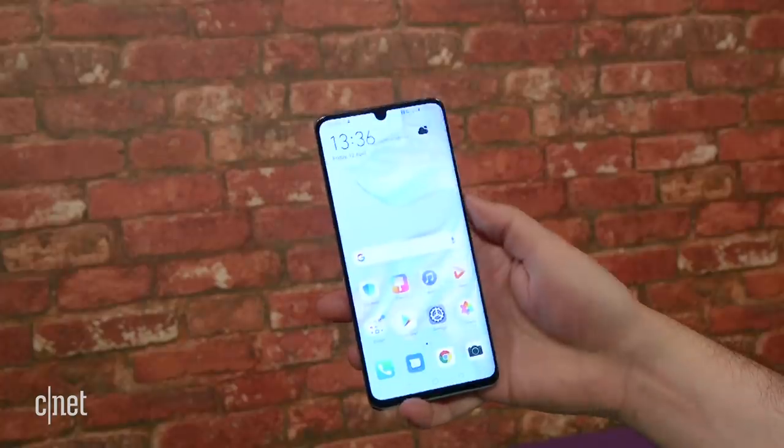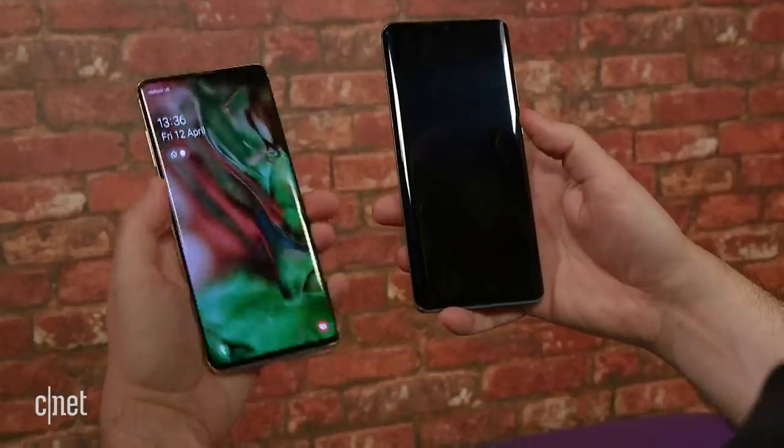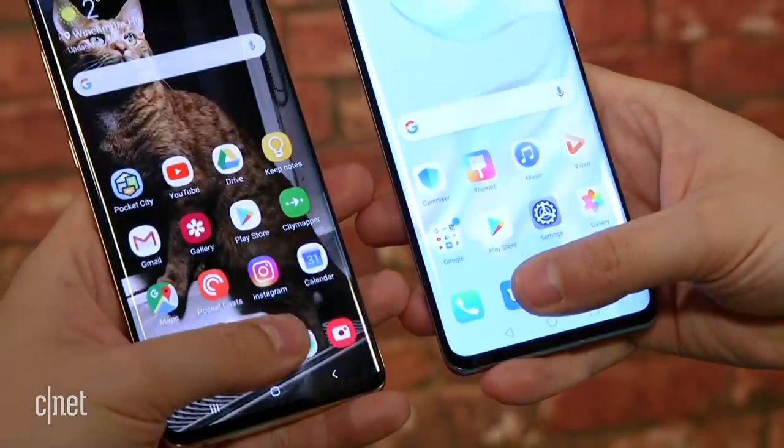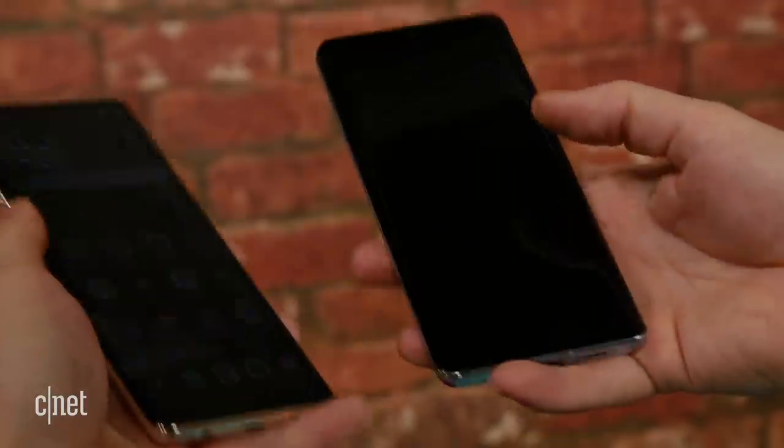There's no headphone jack on the P30 Pro, and the fingerprint scanner is now built into the display. It works well and recognized my prints more often than not. I found it marginally more accurate than the Galaxy S10's in-screen fingerprint scanner, though neither are as consistently accurate as a more standard optical scanner.